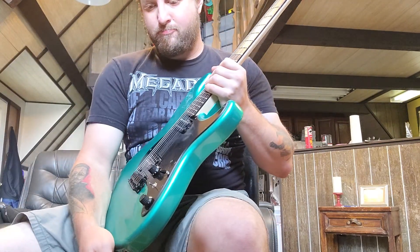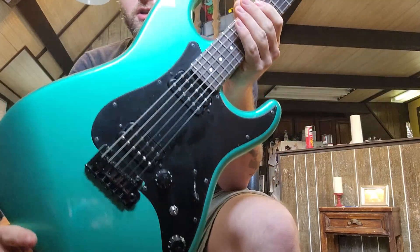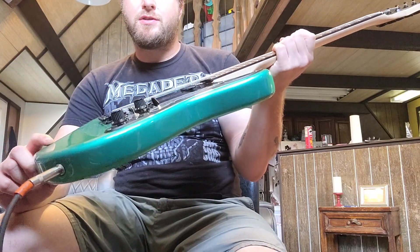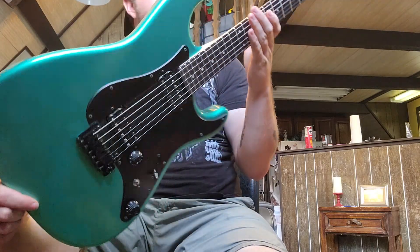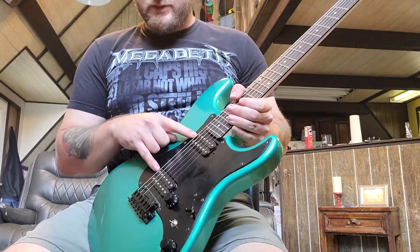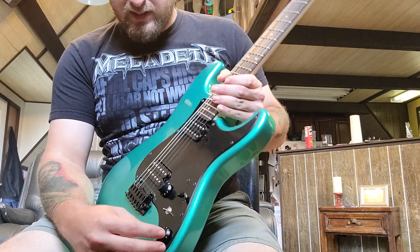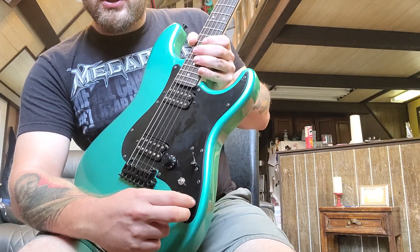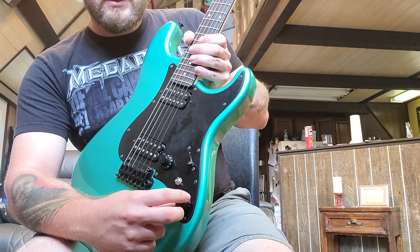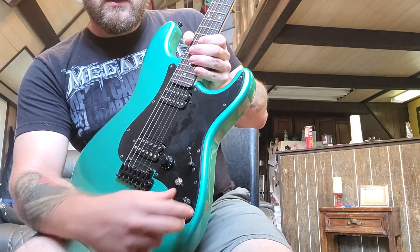Next up in the twelve-hundred-dollar range is a Fender Boxer Stratocaster. These are kind of a limited run that came out about two years ago; this is a 2020 model. It's very heavy for a Strat. It has the Boxer series high-output humbuckers in it, and the tone knobs — one actually has a mid boost on it. Position five is your regular tone at ten, but you also have an extra little bit of a mid boost.